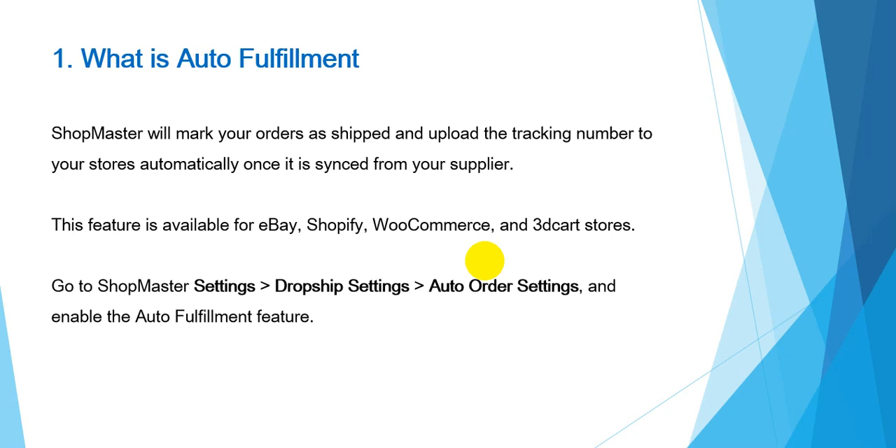After you enable the auto-fulfillment feature on Shopmaster, Shopmaster will mark your orders as shipped and upload the tracking number to your stores automatically once it is synced from your supplier. This feature is available for eBay, Shopify, WooCommerce, and 3dcart stores.